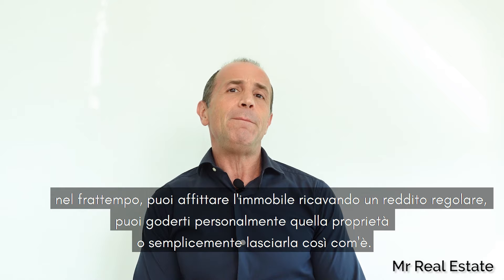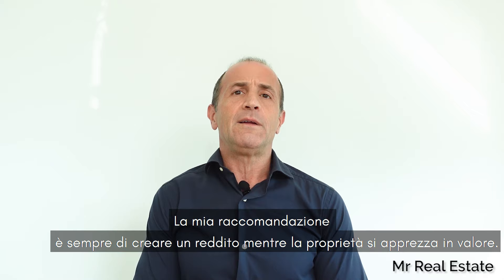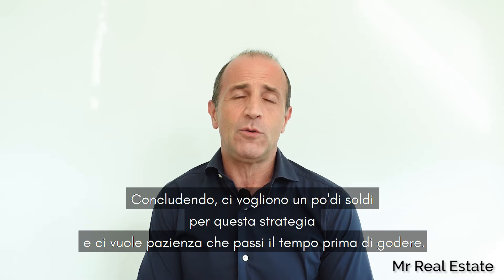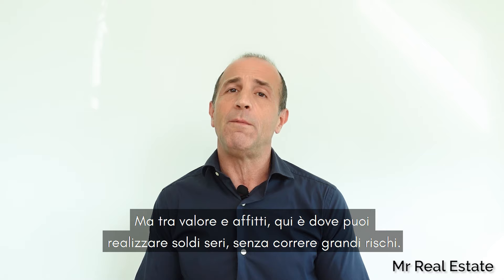In the meantime, you can rent it out making a regular income, you can personally enjoy the property, or just leave it as is. My recommendation is to create an income while the property appreciates in value — a win-win situation. It takes a long-term commitment to the property and you have some vital cash tied up in the asset, but this is where you can make, safely, serious money.